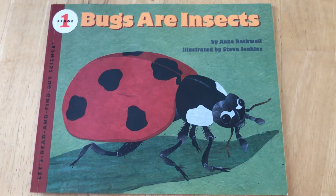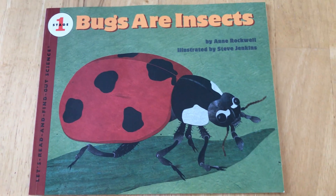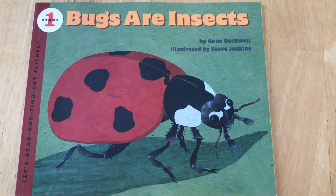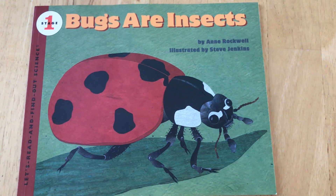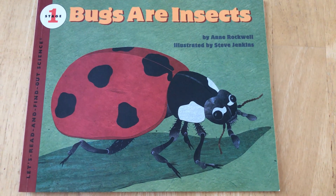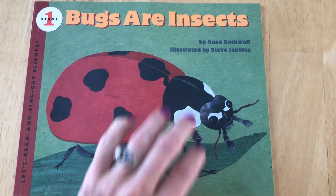Hello preschool. Today we are going to read Bugs Are Insects. This book is a longer book so some of the pages I will be skimming through. This is one way your adults can also read books to you that are a bit longer.